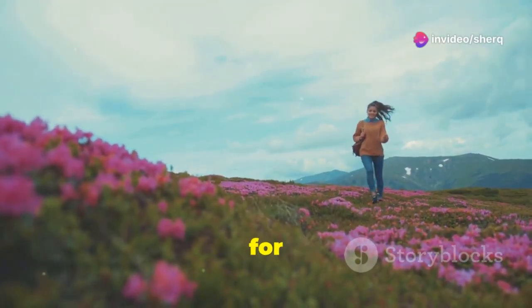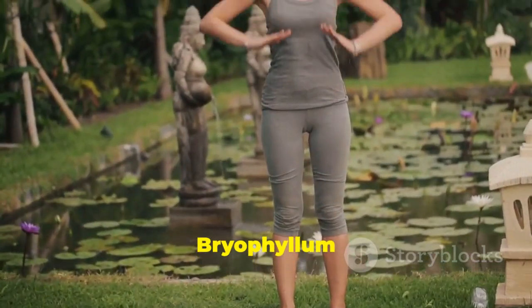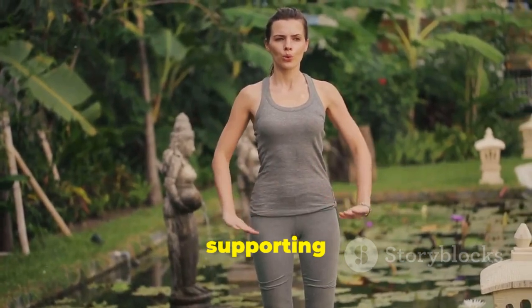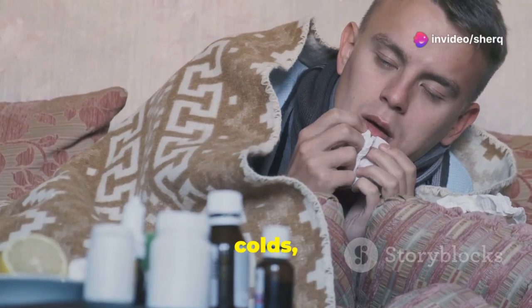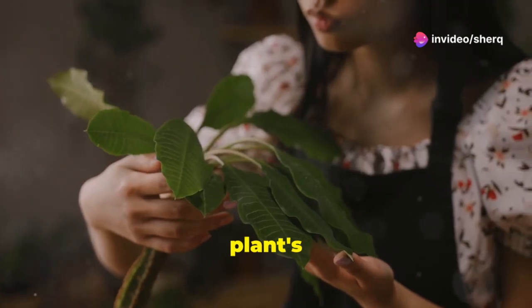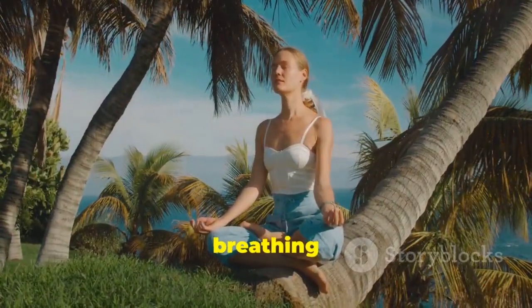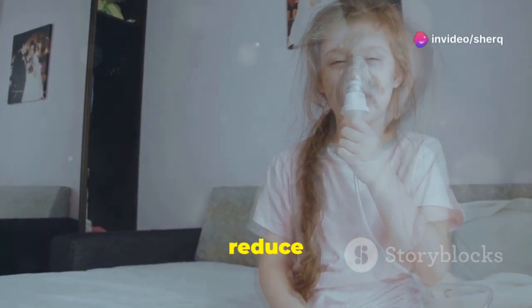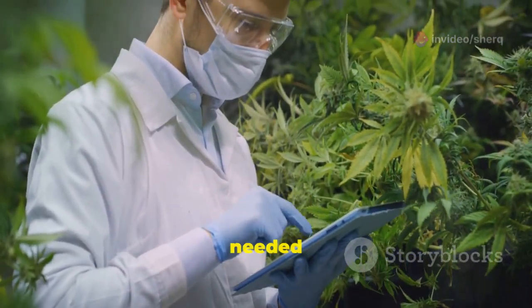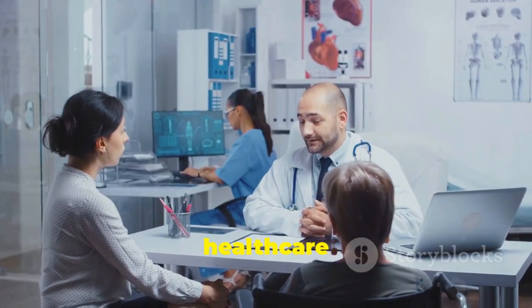Bryophyllum pinnatum has shown promising results in supporting respiratory health. It has traditionally been used to treat coughs, colds, and asthma. The plant's anti-inflammatory properties help to soothe irritated airways, which can ease breathing difficulties. Some studies suggest it may help reduce the frequency and severity of asthma attacks. However, more research is needed, and if you are experiencing respiratory problems, consult with a healthcare professional.